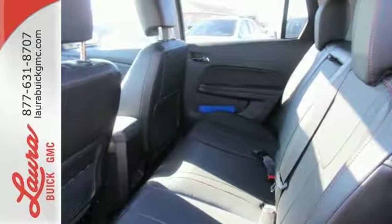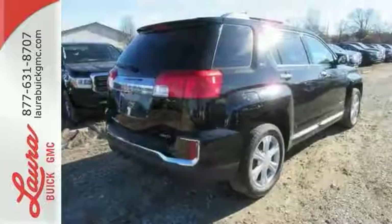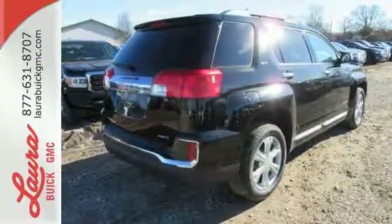You won't fall in love with just the utility, but incredible style, too. Come in and see and test drive this Terrain today.